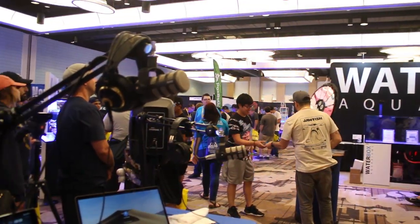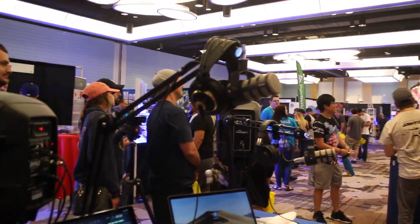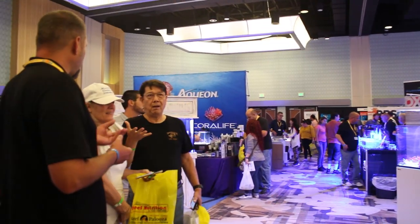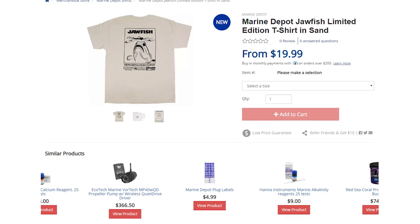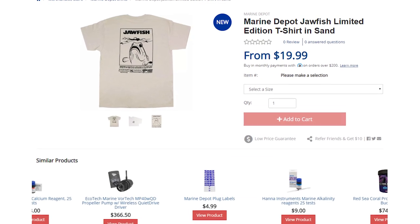We enjoyed every conversation we had with you guys and we were happy to answer any questions you had about the hobby. If you saw us in our new Jawfish t-shirts and enjoyed them, we do have them available on our website for sale.